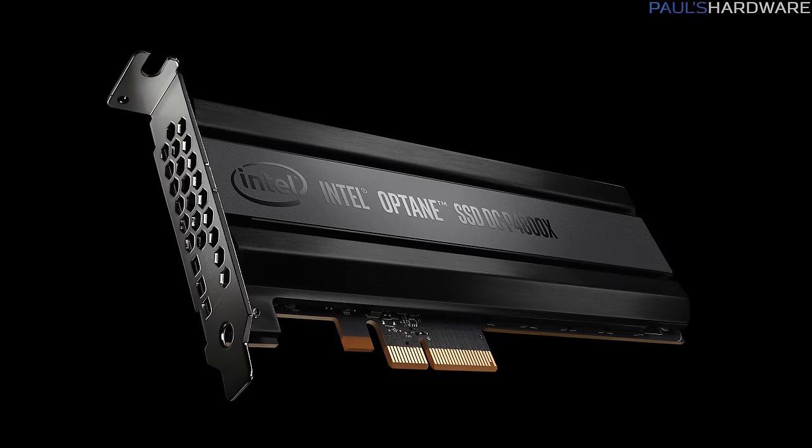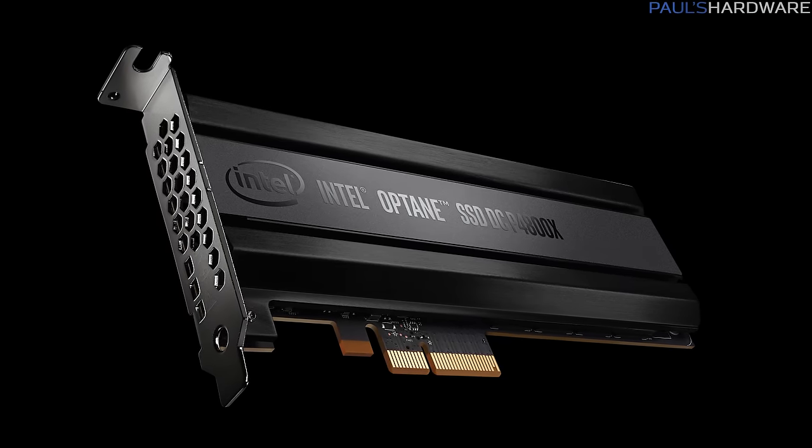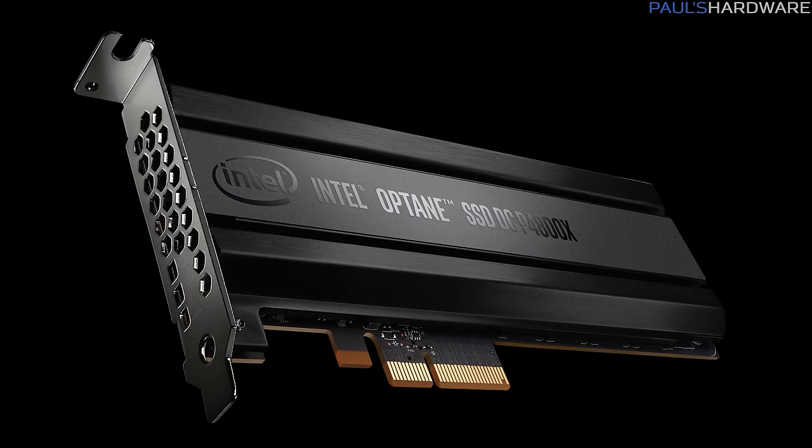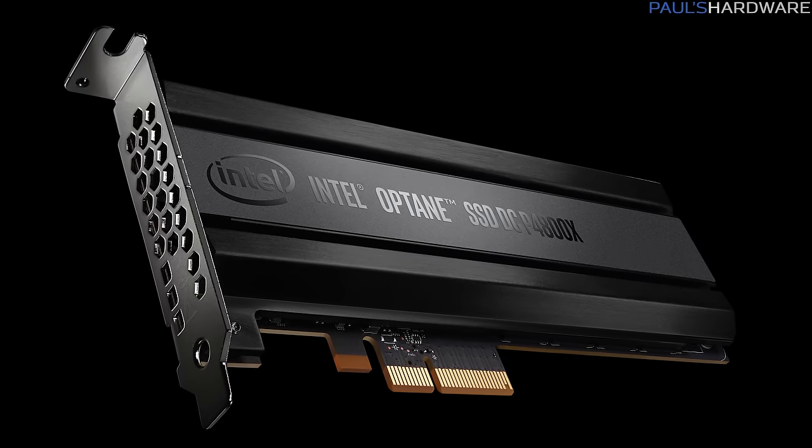All things considered, the P4800X seems poised to revolutionize data center storage, whether you need all those IOPS, best-in-class quality of service so your websites load faster, or crazy good endurance. Bear in mind that the sequential reads and writes that standard NAND-based SSDs like to tout are not Optane's forte — or at least we assume that, because Intel didn't show sequential read and write performance at all.